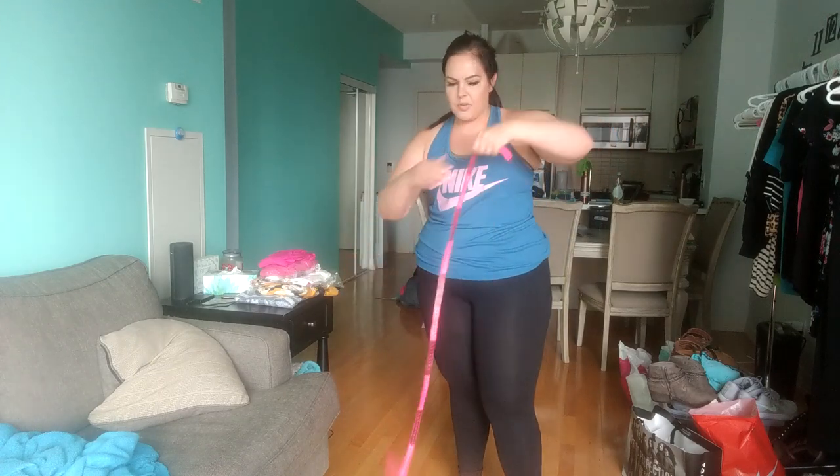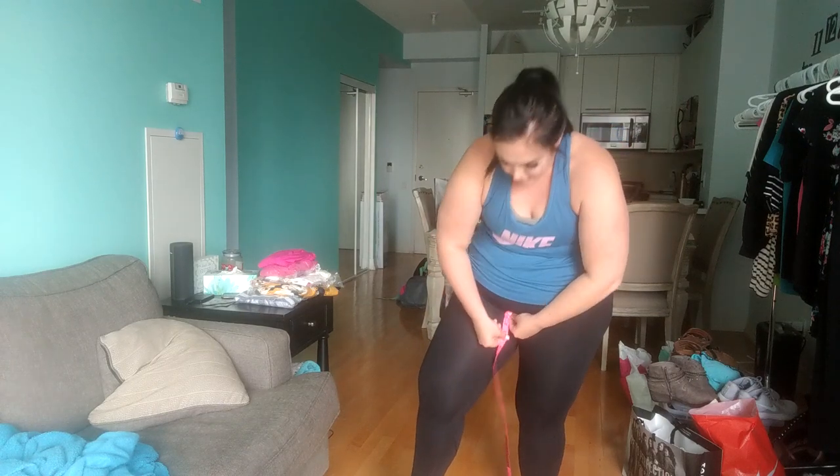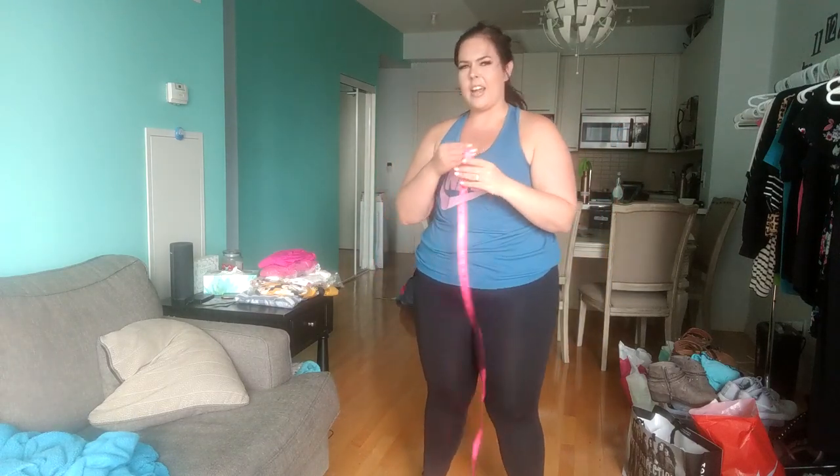I do want to quickly measure my inseam — you measure from your crotch right down to your ankle. That comes out to 28 inches, so that's how long my legs are.